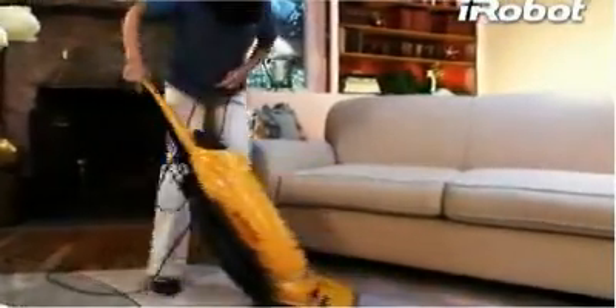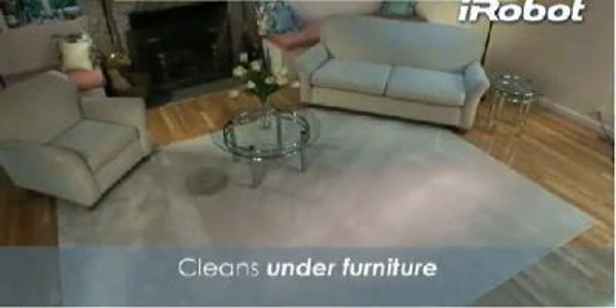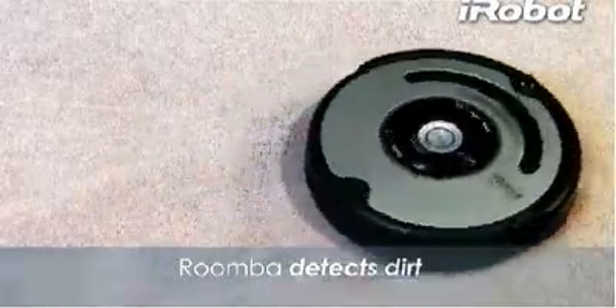And unlike an ordinary upright, Roomba cleans the whole floor — under and around furniture and other hard-to-reach areas. It even detects dirtier areas and spends more time cleaning those spots.